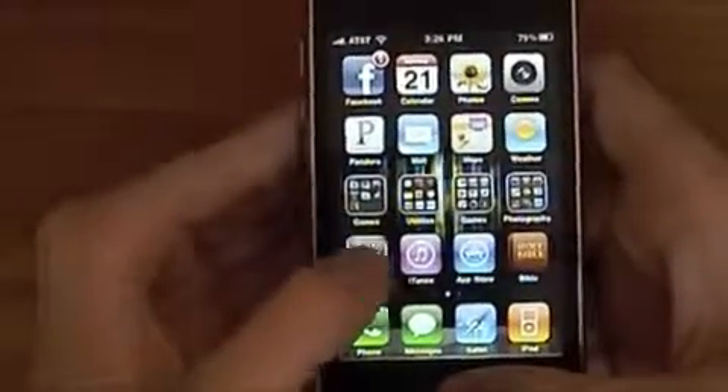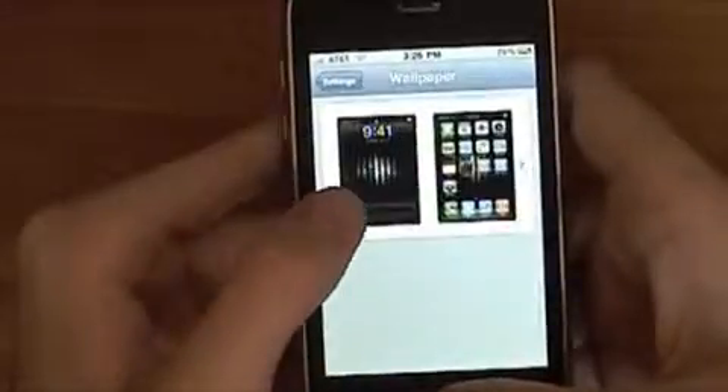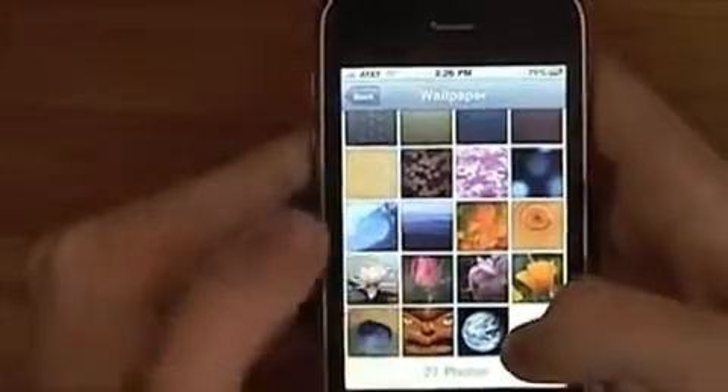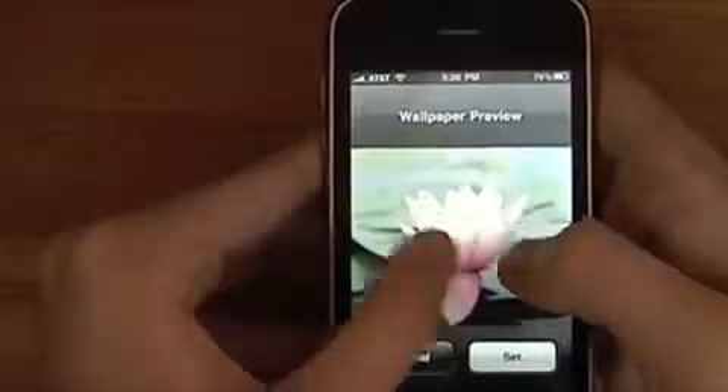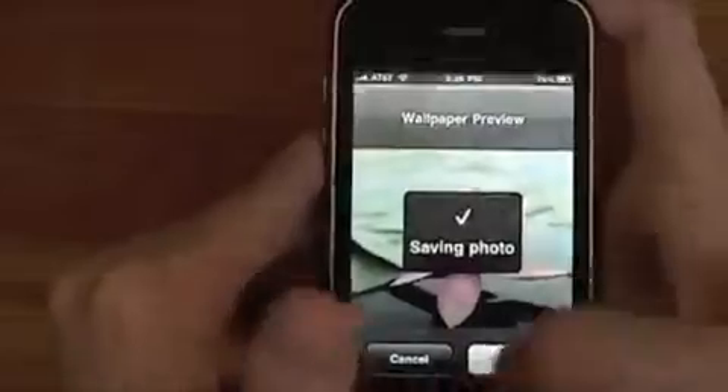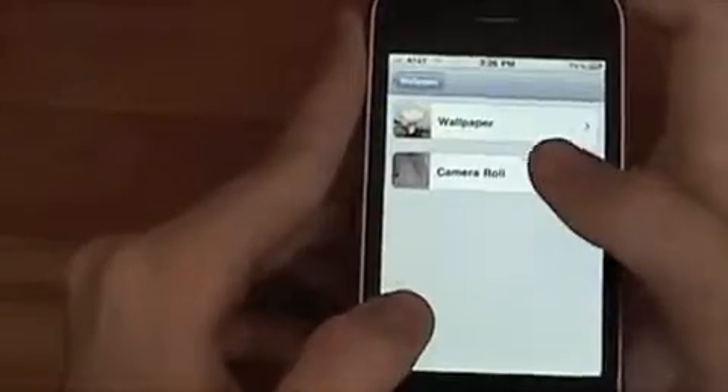To change the background, go to Settings, then Wallpaper. You can now see you get a picture preview and you just tap in there. You can go to Camera Roll or to Wallpaper — let's go to Wallpaper so you don't have to see my thousands of pictures. We'll pick this pretty flower. You can pinch and zoom on your own photos but not on the built-in wallpapers. Hit Set and you can choose Set Lock Screen, Set Home Screen, or Set Both. I'll set this as the lock screen. So now when I'm locked I get that, and it fades to my home screen one. Setting as both looks nice too.